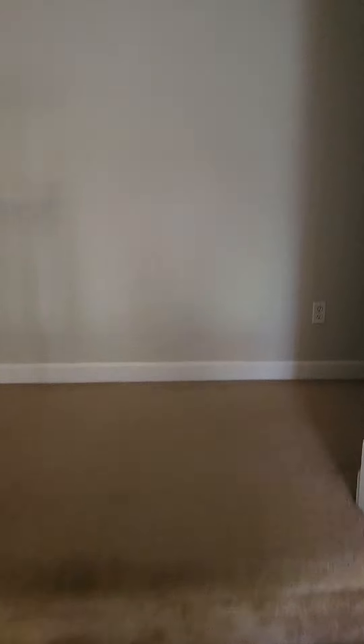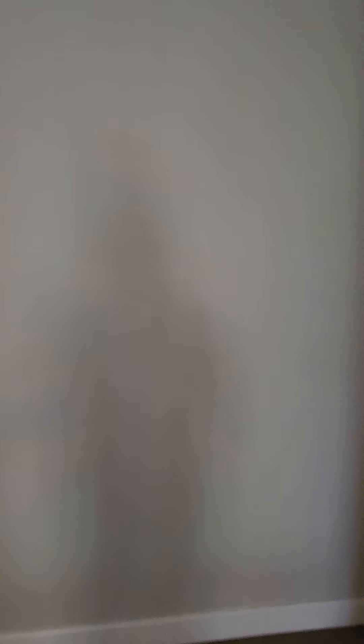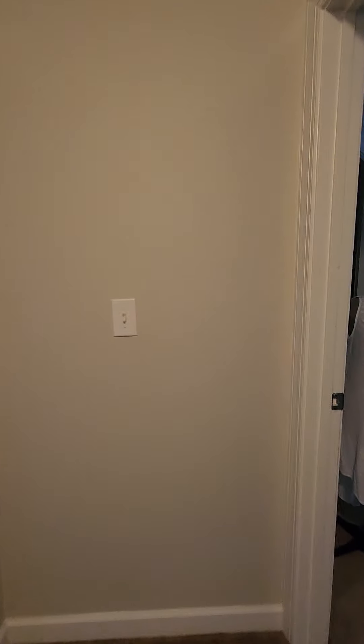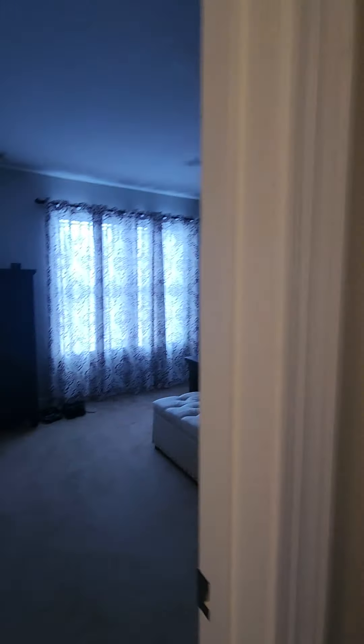Going upstairs — the finish is a little shaky, not bad at all. We'll go to the master first. Here's the thermostat; it's a Honeywell.